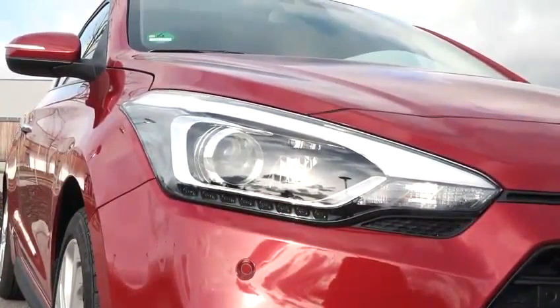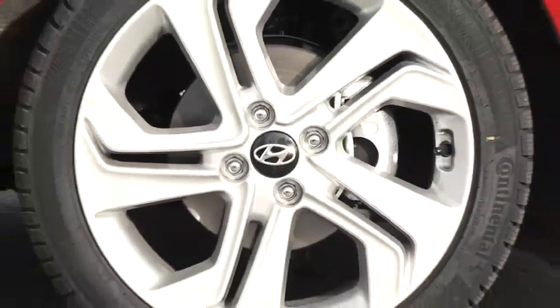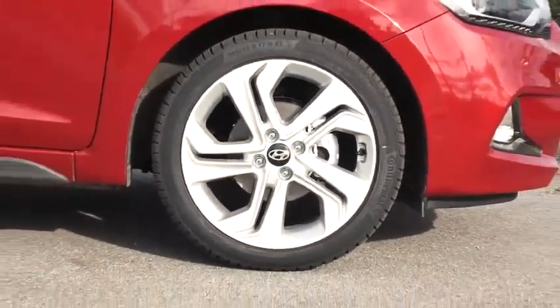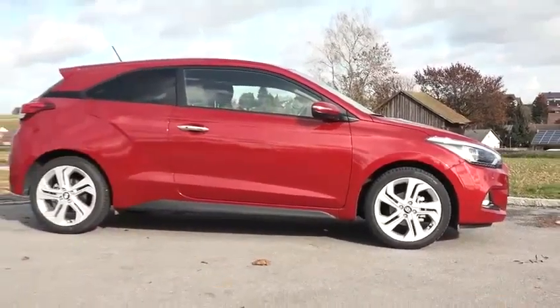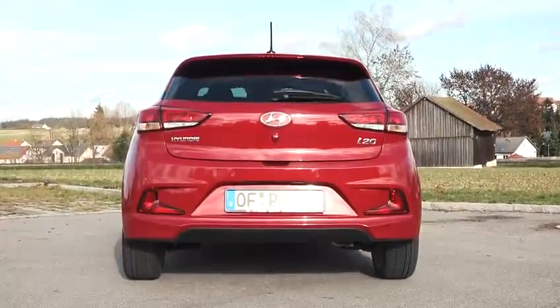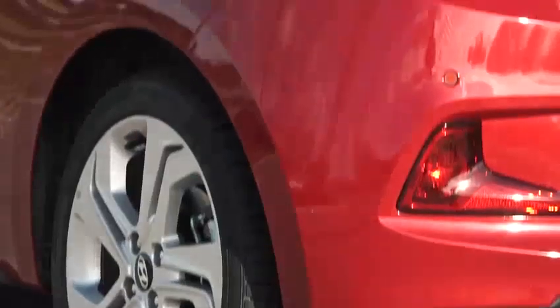At the side, the wheel arches feature 16 or 17-inch alloy rims. The dynamic appearance of the car is supported by the noticeably lowered roofline. At the back, the LED taillights dominate, sweeping through the shoulders of the rear and blending into the sides.